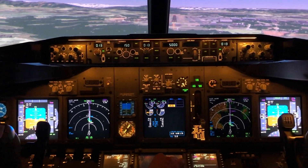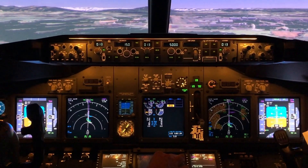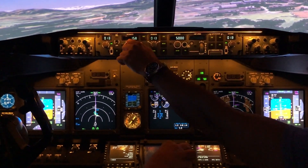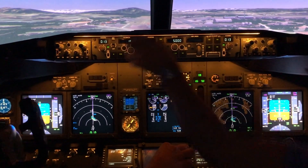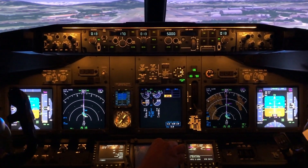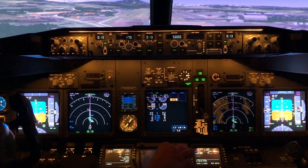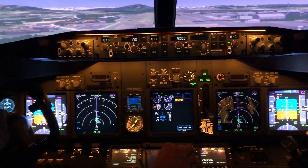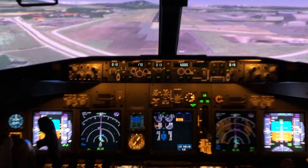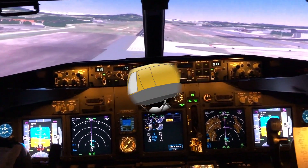Simulator clip showing flaps 15 approach: flaps 15, speed 170... 500 feet... 400 feet, approaching minimums... 300 feet... minimums... too low terrain... too low terrain.